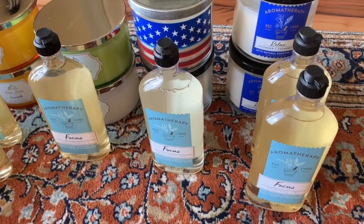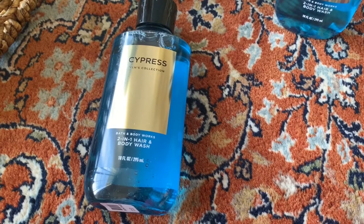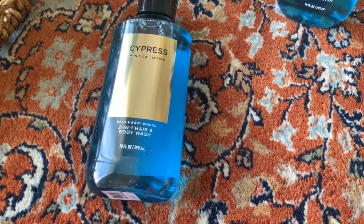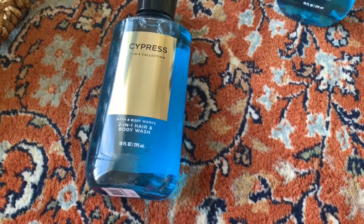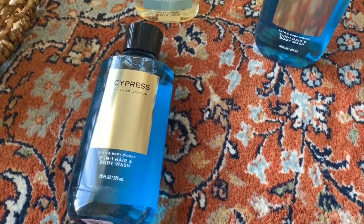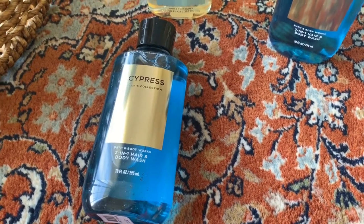Next, I got two bottles of the Men's Collection Cypress Bath and Body Works two-in-one hair and body wash. I got those for my husband — he doesn't really care so much for body wash, so I just got him two.